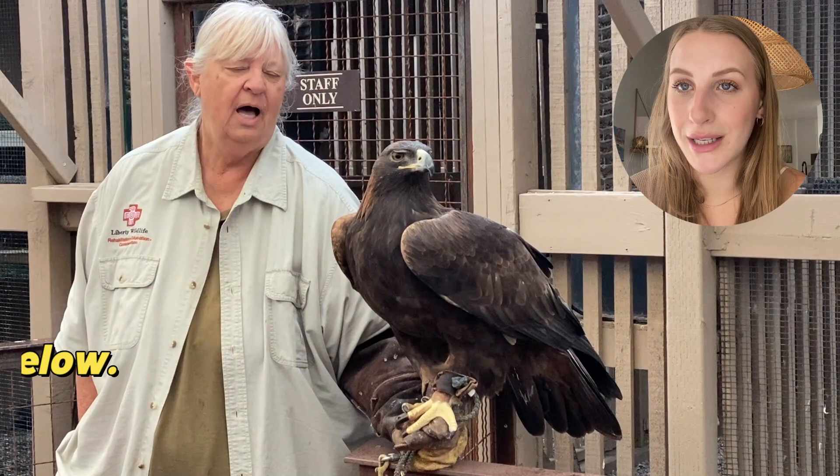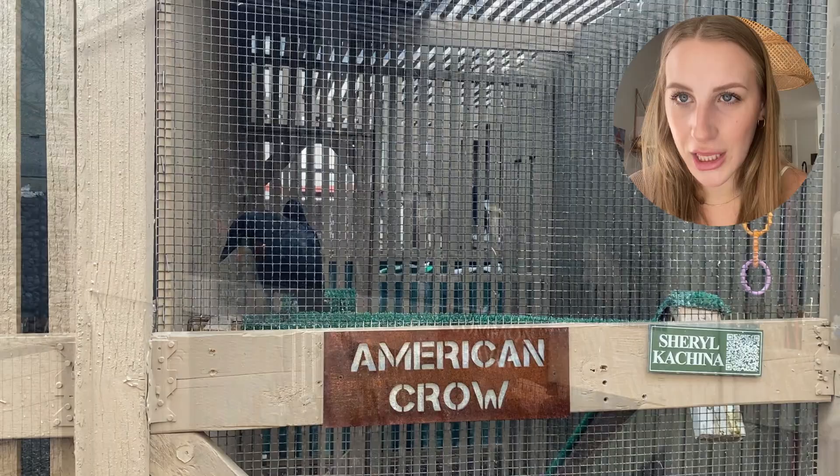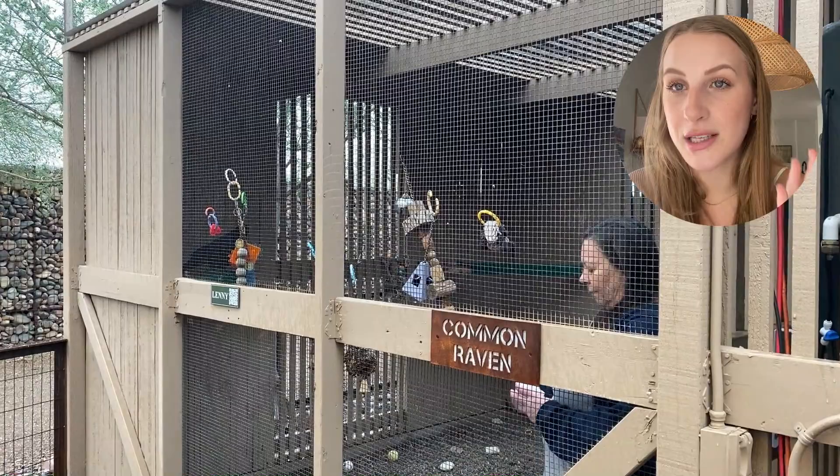They have eagles — golden and bald. They have squirrels. They had a raven that was like mocking this lady. I didn't know ravens could do that.